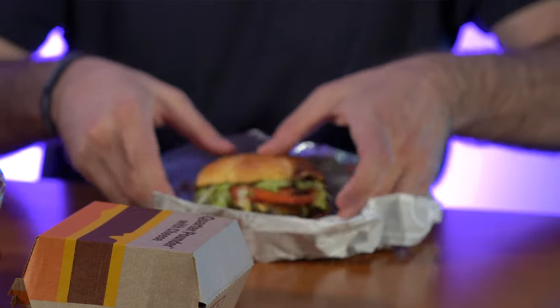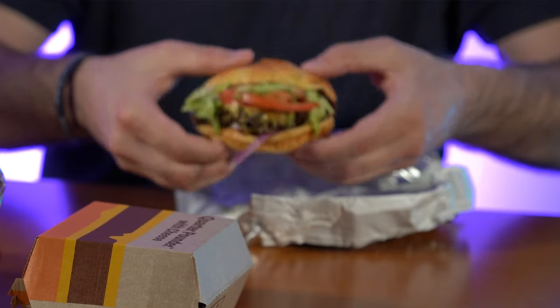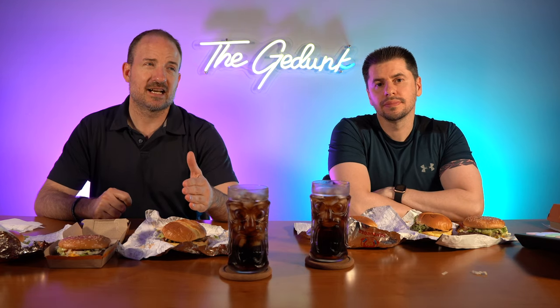Now what are we talking about price-wise? The Arby's one was, I want to say, $6.99 or $7.99 — about $7 or $8 for this burger. For these two, they're about $5 a piece, between $5 and $6 for the McDonald's and the Wendy's. So you're paying for that Wagyu beef. We got the Dave's Single, the Quarter Pounder Deluxe, and of course the Wagyu Steakhouse Burger. Let's dig in and try it out.